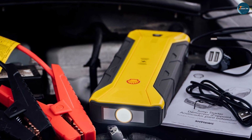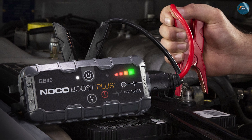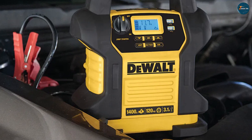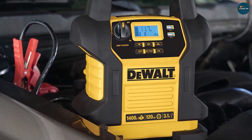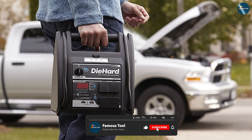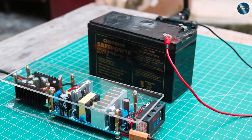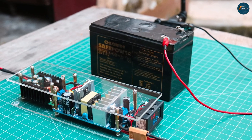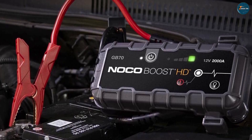We hope this video has helped you understand the differences between car battery chargers and jump starters, and which one is better for your needs. We are not going to recommend any specific product in this video, as we believe that the best product for you depends on your personal preference and budget. However, if you want to check out some of the best car battery chargers and jump starters on the market today, you can find them in the description below. Thank you for watching the FamousTool channel. If you have any questions or comments, please leave them below, and don't forget to like this video and subscribe to our channel for more tool reviews and comparisons.